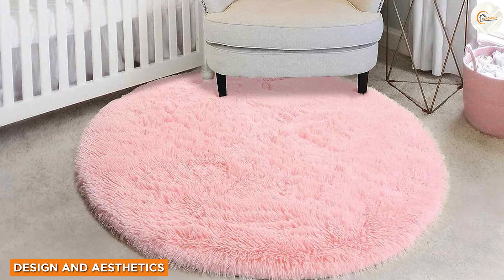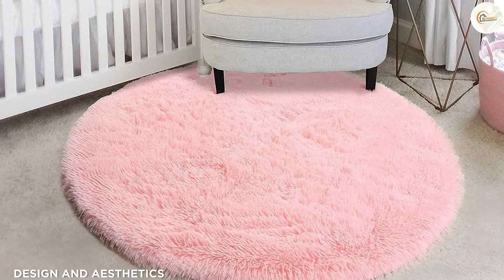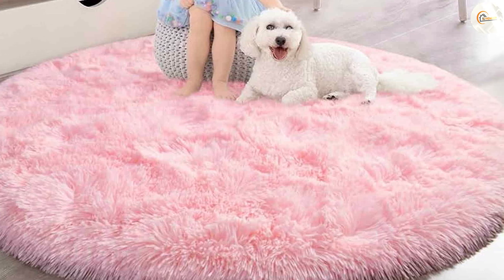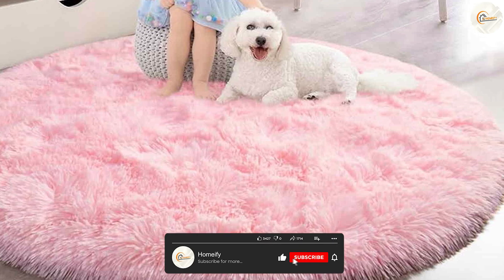The rug boasts a captivating design that is sure to make a statement in any room. With its eye-catching pink color, this rug adds a pop of vibrancy and liveliness to your space. The round shape is not only unique but also adds a touch of modernity to your decor.